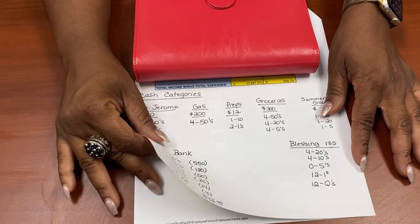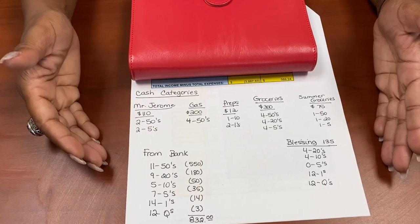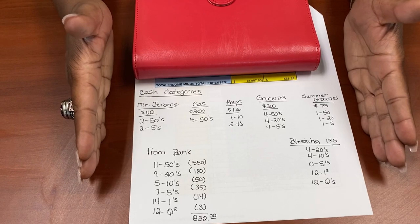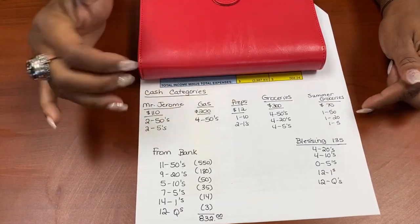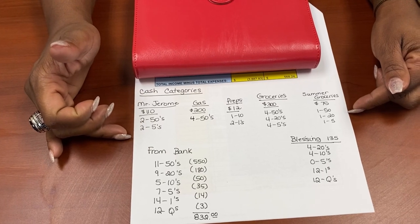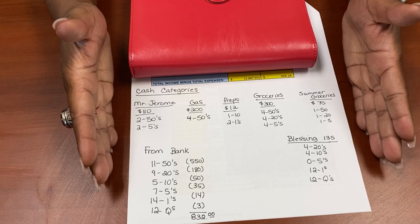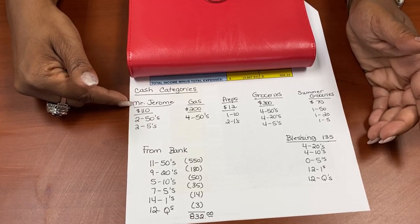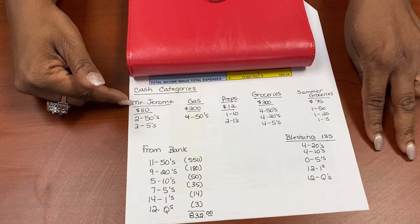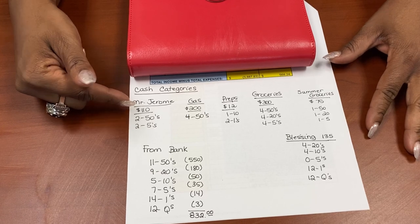Here's our budget sheet for the month. On the back I always do the virtual or digital copy, but I always write out my cash categories doing two things that way — I know how much money I need to get out of the bank and what denominations I need. The bank is really good about giving me the specific denominations I ask for. I have to get out money for Mr. Jerome — he cuts my grass, two cuts per month.